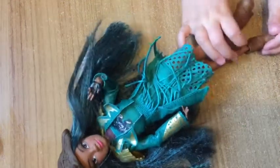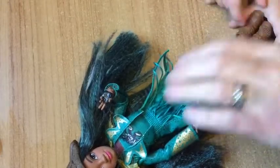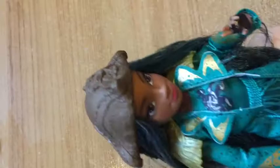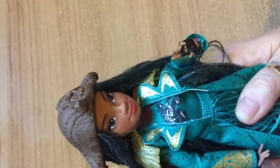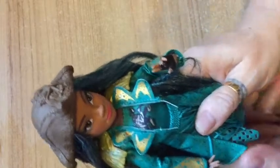Hi everyone, Rosie and I have got a small haul to show you today. We went to Meadow Hall, which is a big shopping center about an hour away from us, and we went in the Disney store. Rosie has been saving her money to buy Disney Descendants Uma — you're so excited to have her, aren't you?